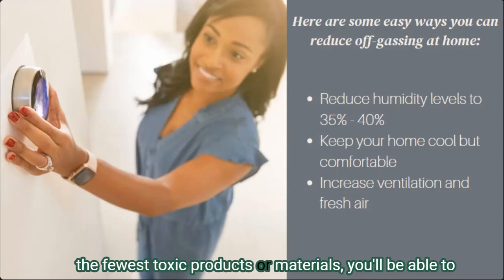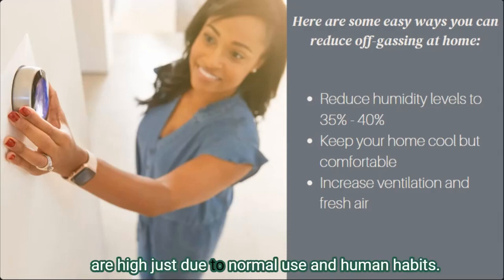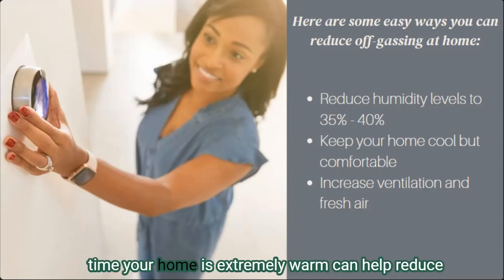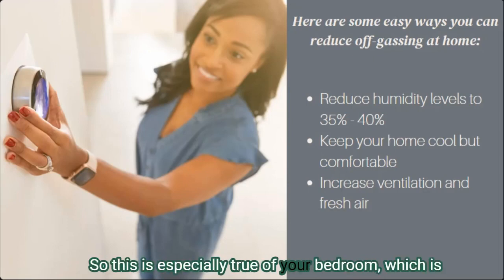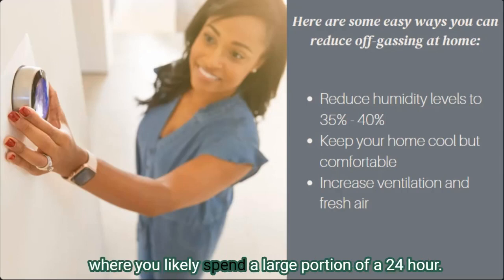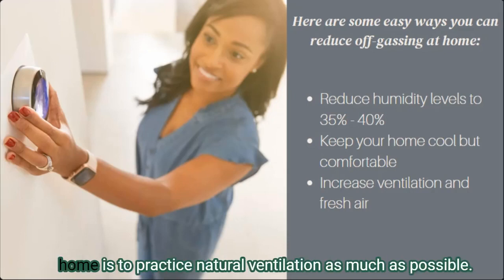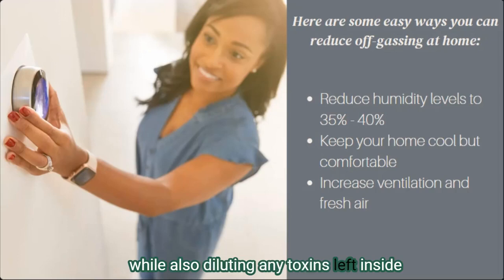Be especially aware of toxic materials in humid spaces — if you can make sure humid rooms have the fewest toxic products or materials, you'll be able to limit off-gassing when humidity levels are high due to normal use. While I don't want you to think you have to create a cold home, limiting the amount of time your home is extremely warm can help reduce VOCs being off-gassed — especially in your bedroom, where you likely spend a large portion of a 24-hour day. Finally, get your home as much fresh air as possible by practicing natural ventilation, which allows VOCs to escape outside while diluting any toxins left inside.